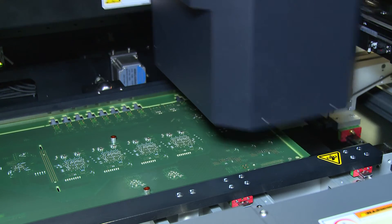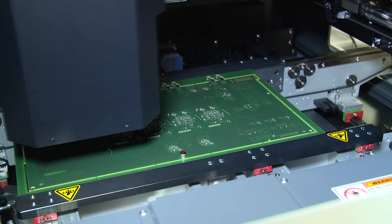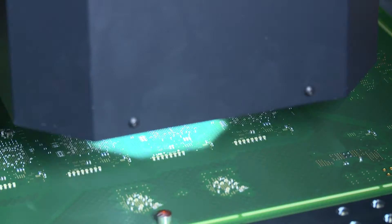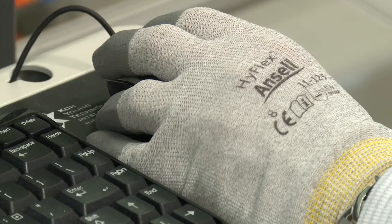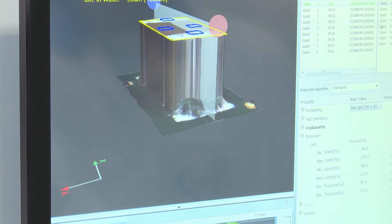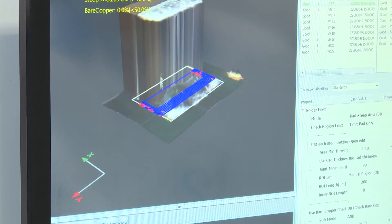The advantage of the 3D AOI system from Koh Young is that the system is measuring instead of counting grayscale pixels like a classic AOI. So it gives you more information about the solder fillet, the height of the components, and also the coplanarity check of the components.